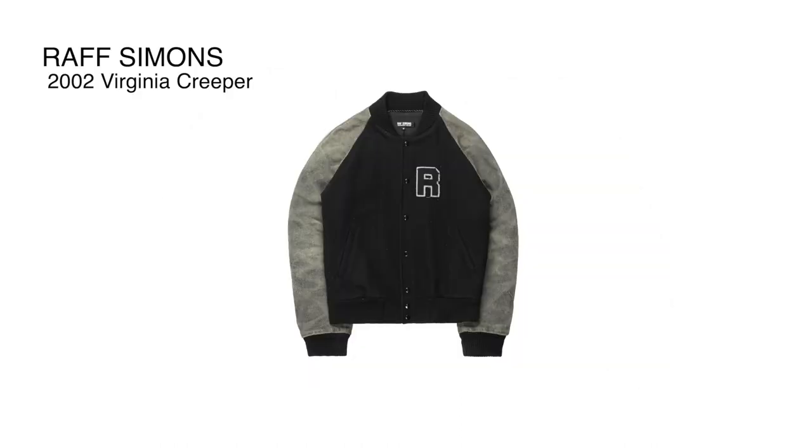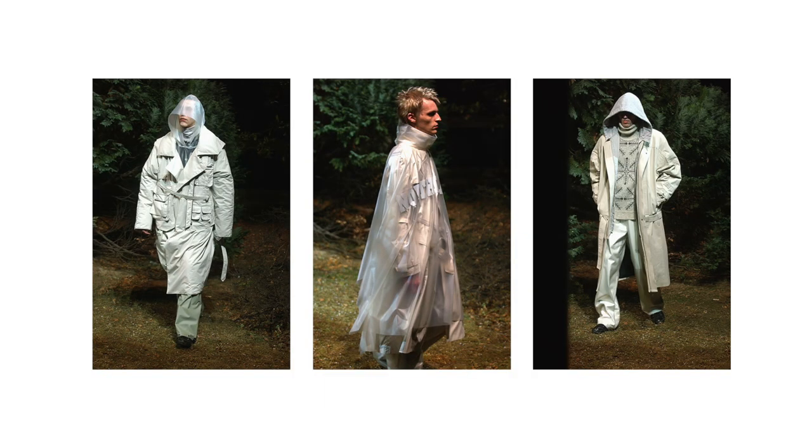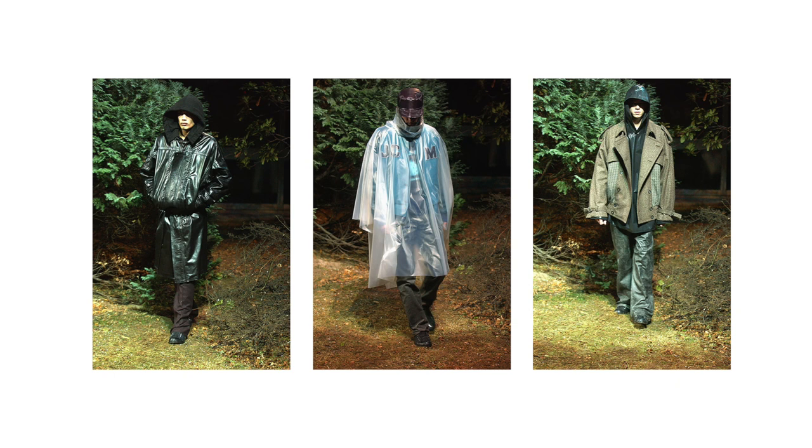A couple of years later, Raf Simons had his own take on the varsity jacket as part of his Autumn/Winter 2002 collection — the Virginia Creeper. That collection is known to this day as one of his best collections ever.